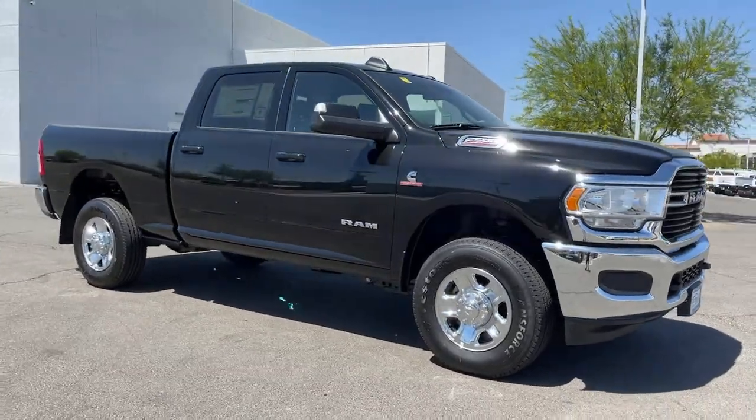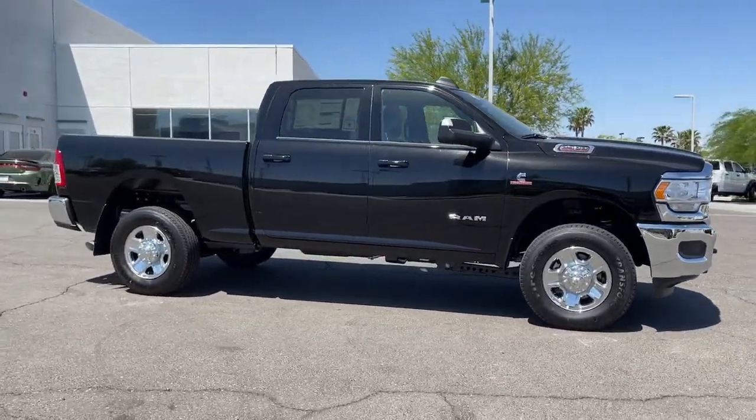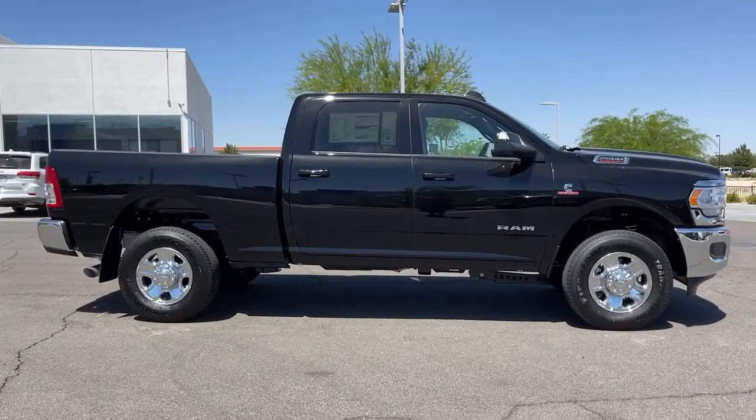The Dodge Ram 2500. The heavy-duty truck that's rugged, stylish, connected, and more than up to the task.